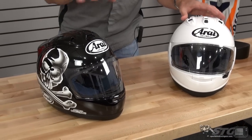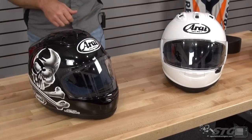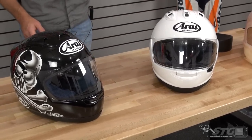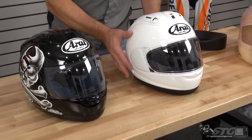It's about 3.6 pounds, Snell 2015, which is the highest standard available. On the table in front of me right now, I've got a Corsair that was produced in October of 2007, and then we have the latest model, the Corsair 10. Several models in between these two at this point. If you look at these helmets, you are going to see a tremendous amount of similarity.